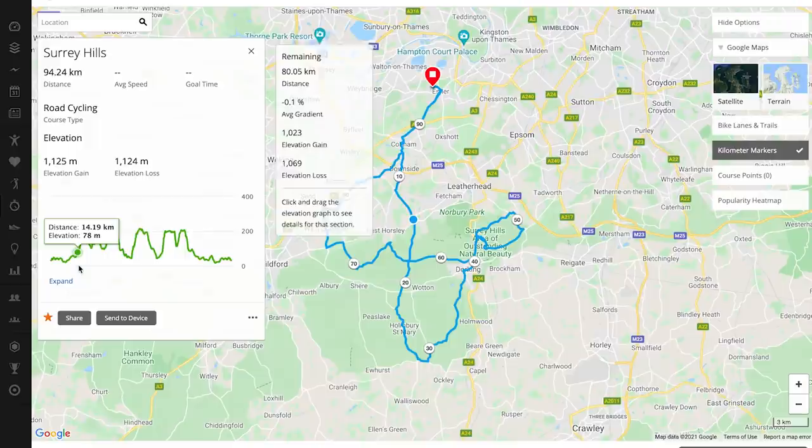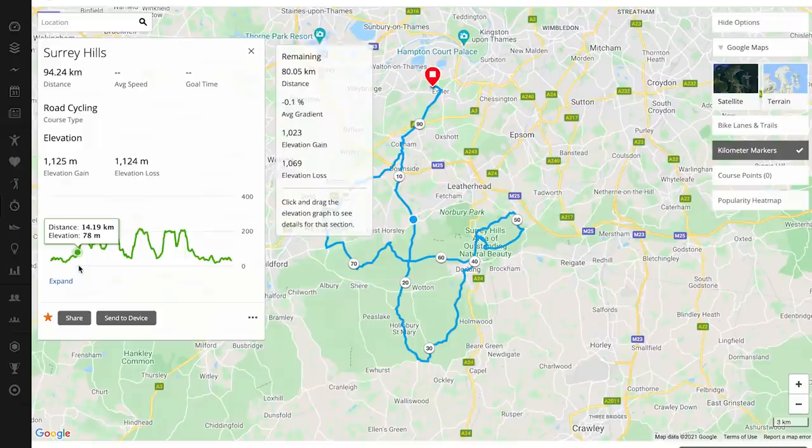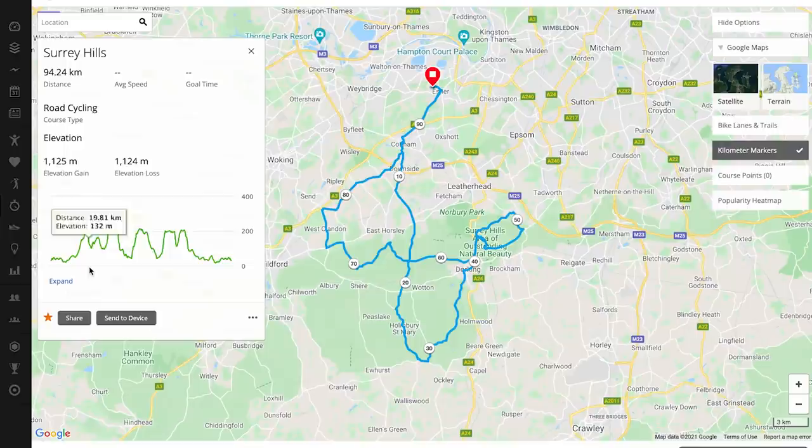It is the White Down Lane climb, which looks kind of steep. The downhill bit afterwards looks really fast. Then we have Leith Hill after about 28 kilometers, about the halfway mark, 42-43K. We've got Box Hill — box Hill is lovely, everybody knows about Box Hill. It's absolutely beautiful. Lovely downhill. And then there's this climb — apparently it's called something like West Clandon or something. It looks horribly steep.